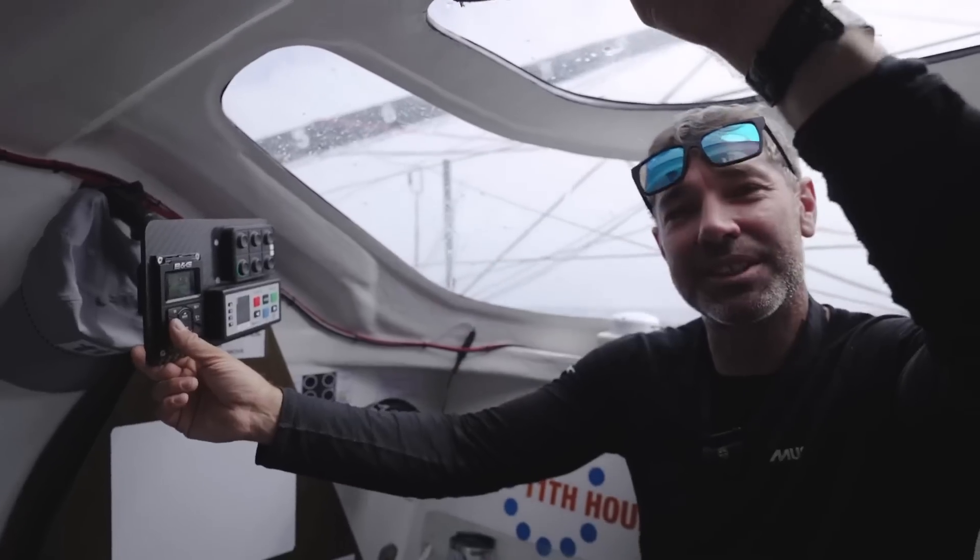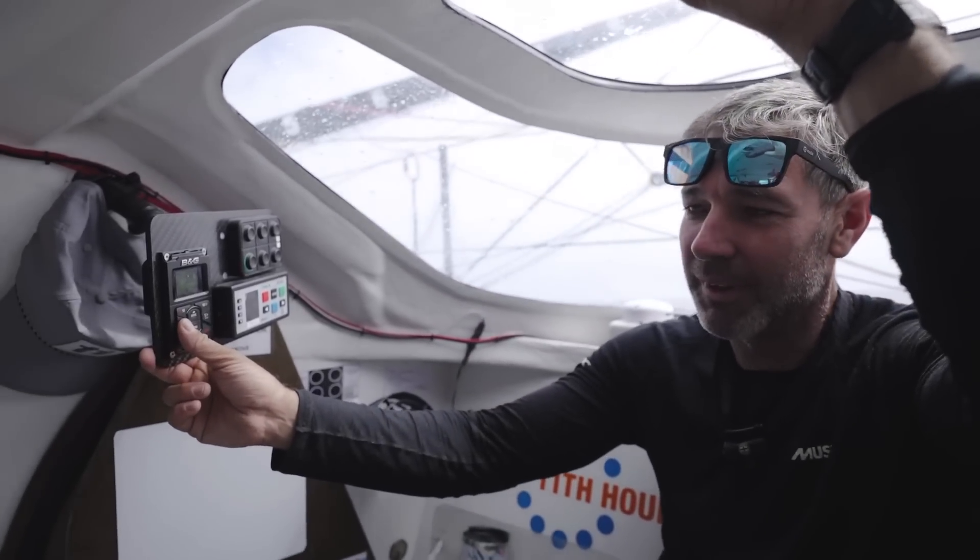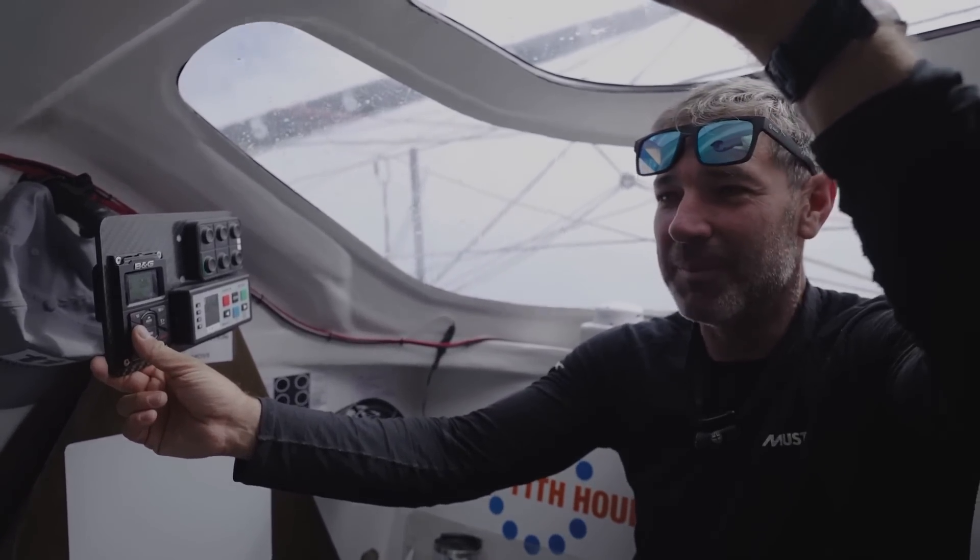Hopefully by 6 o'clock this evening we'll be pointing vaguely in the direction of Cape Horn. This is so fun.